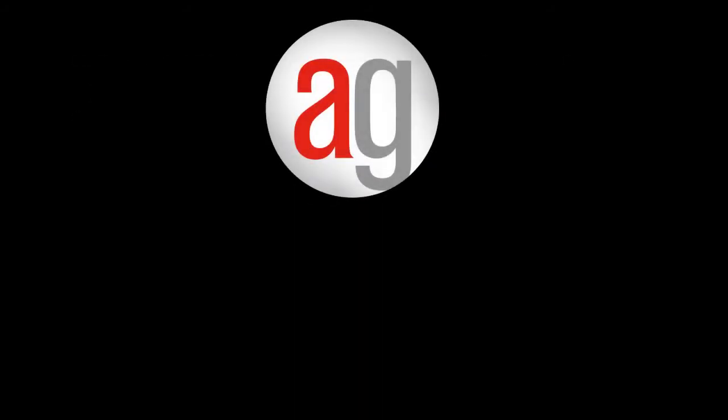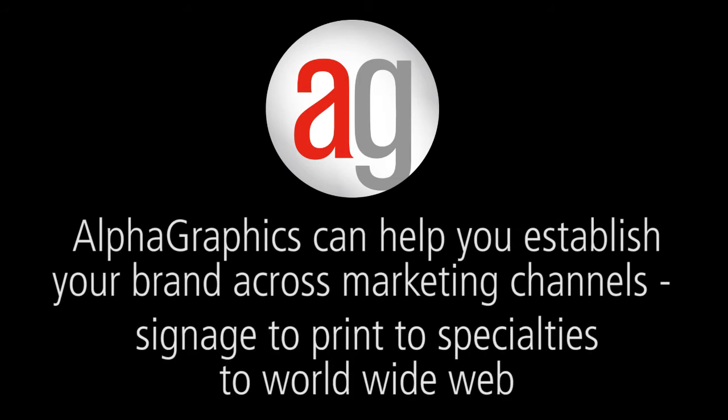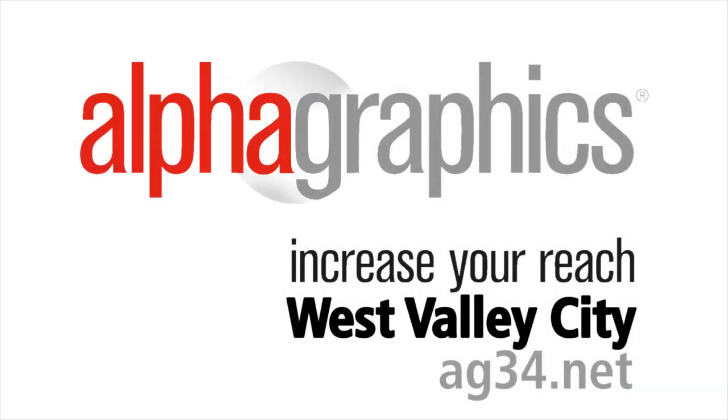To make sure your color is right, Alphagraphics can help you establish your brand across marketing channels — signage to print, to specialties, to World Wide Web. Call on us to get started.